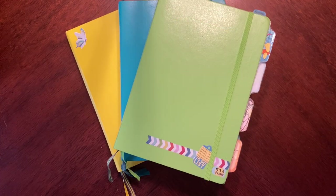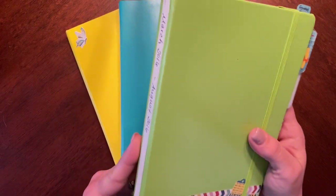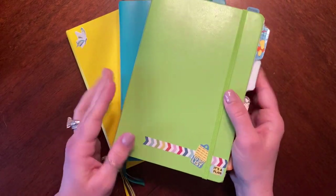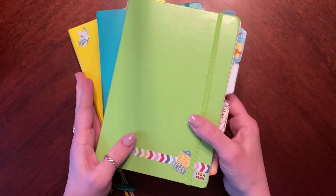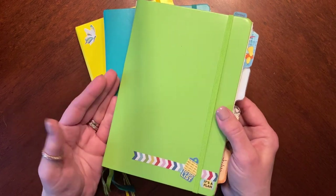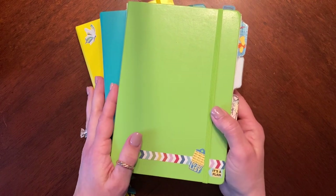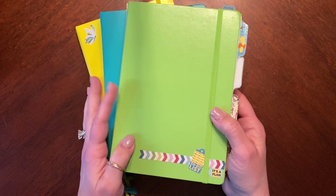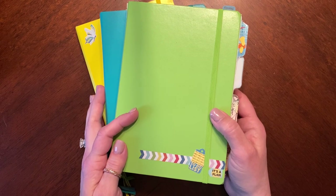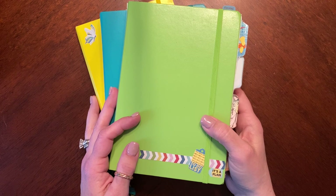Hello everybody, welcome back. Today I wanted to share my bullet journals. I started bullet journaling in 2016 and have been doing it in some form since then — so five years. My very first bullet journal was this one. I still bullet journal right now in the back of my Hobonichi Weeks Mega, doing my daily bullet journaling there, and I also have a work bullet journal for everything job-related.